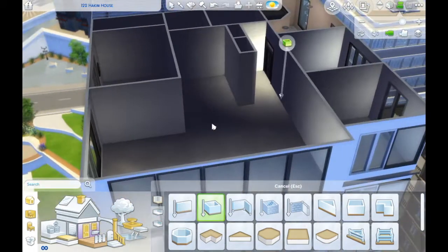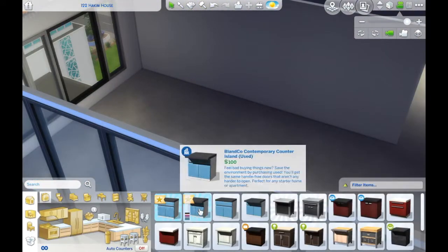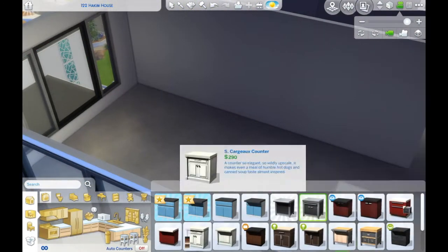It is well worth the money that I paid for it. It comes with so many different items, so many different furnishings. I just really like it.